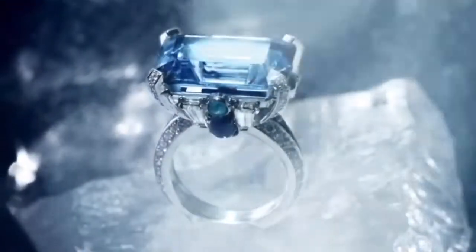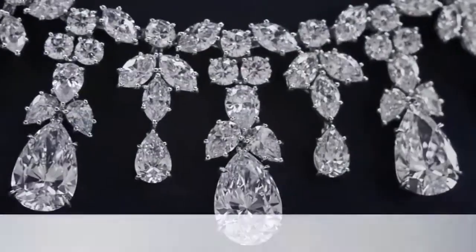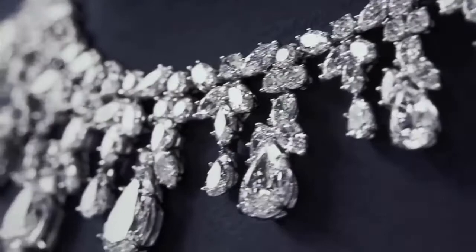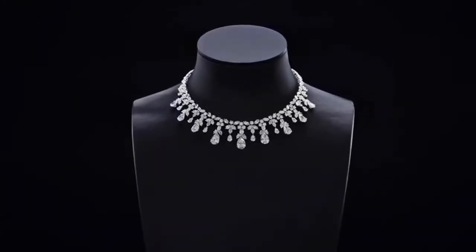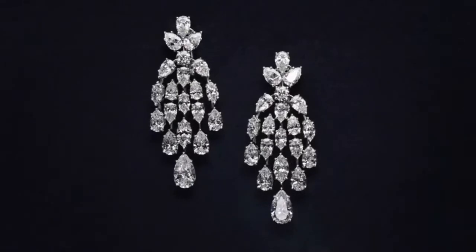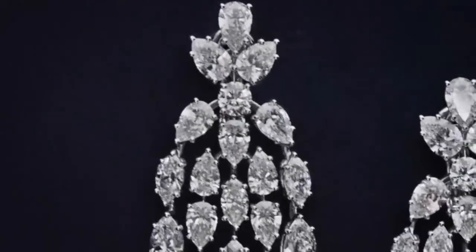Next on the list is the cascading diamond drop necklace, which shines brilliantly in every direction, making its wearers a stunning beauty. Included in the set is a pair of flawless white diamond drop earrings, cascading and moving in motion, capturing the light and reflecting in every direction.